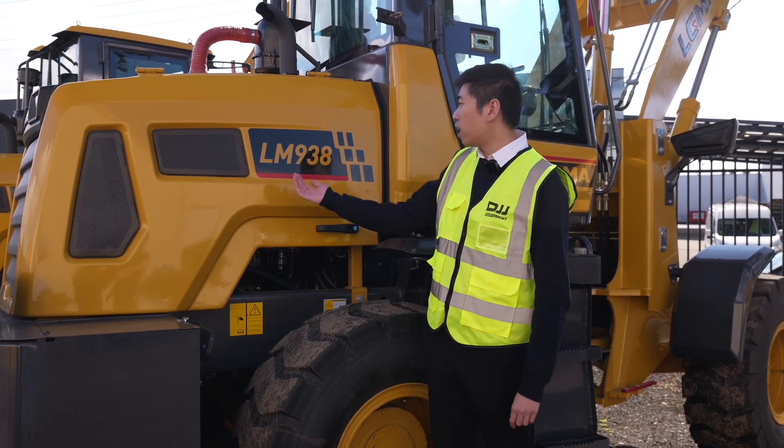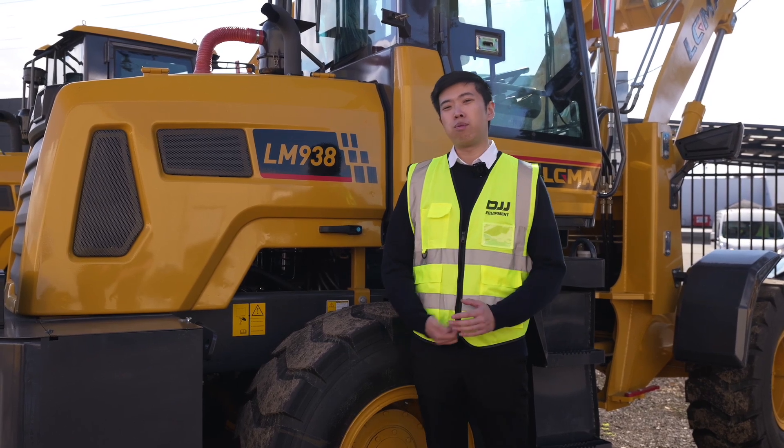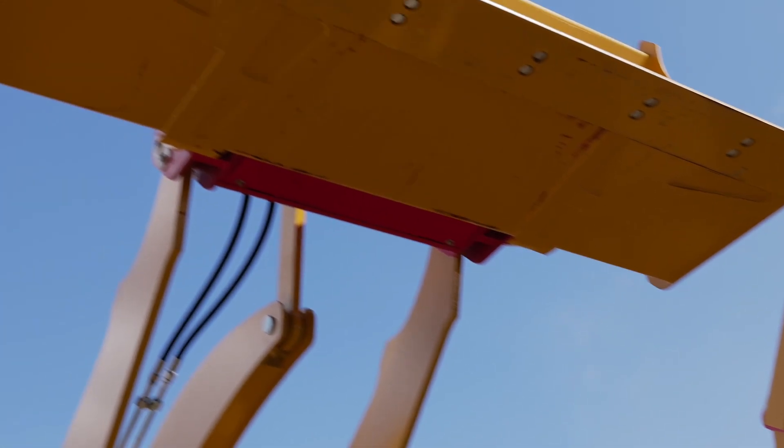This is LGMA's LM938. Its operating weight is 5.2 tonnes, it has a rated load of 2 tonnes, and has a horsepower of 102.